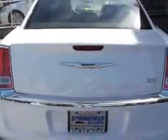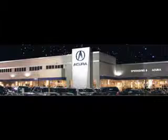Enjoy the drive and have peace of mind in this 2011 Chrysler 300. See us at Springfield Acura today. We offer guaranteed financing with peace of mind warranties. Come visit us now, where we turn customers into lifetime friends. Have a great day.